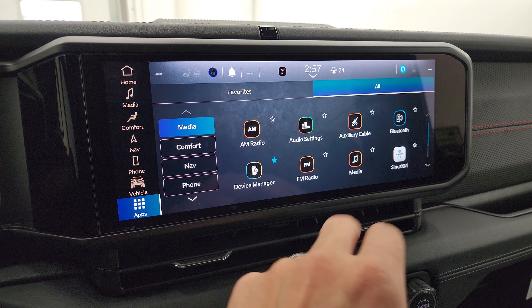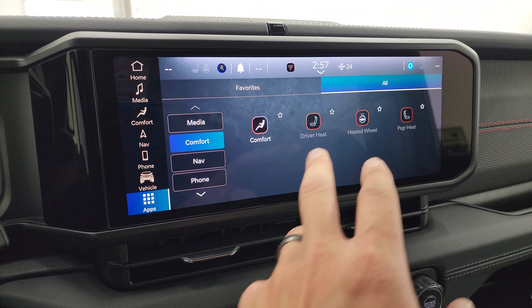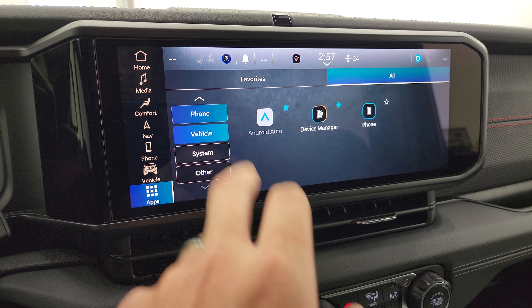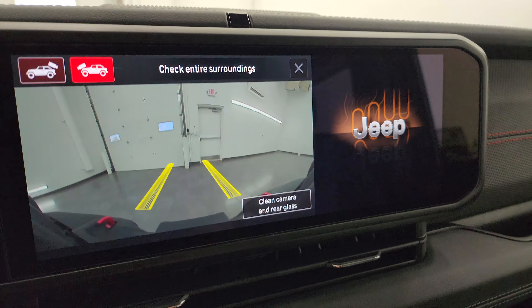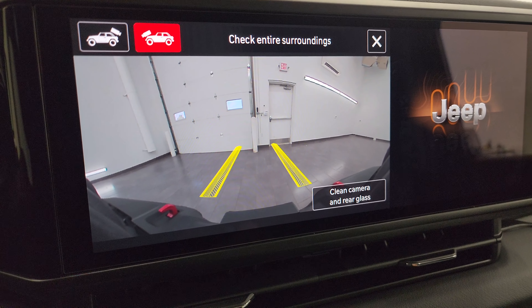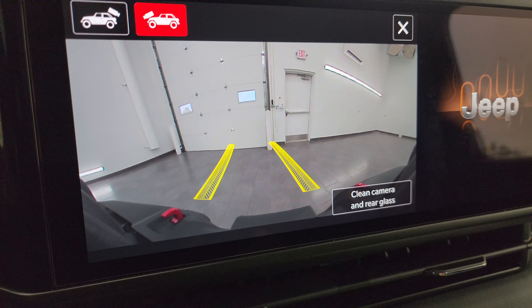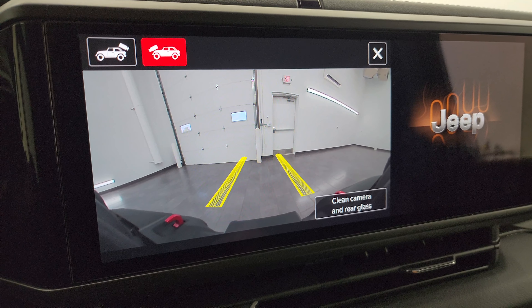One thing to note back here — little Easter egg — seven slots on the back door. You also get a JL badge right here with two-door and four-door wheelbase and overall length, as well as water fording depth and where it's built and developed. Pretty cool. The door shuts nice and solidly and smoothly — it's easy to close those now.